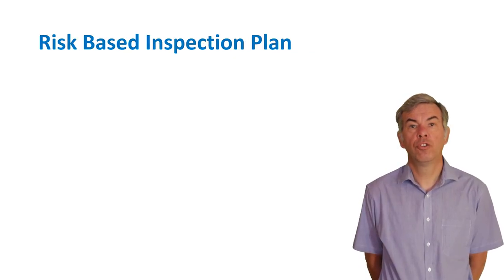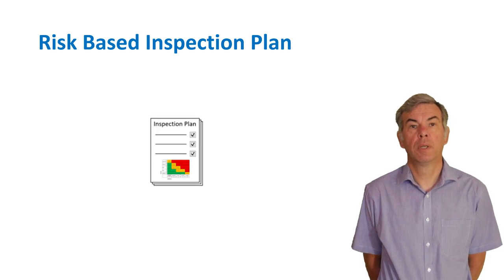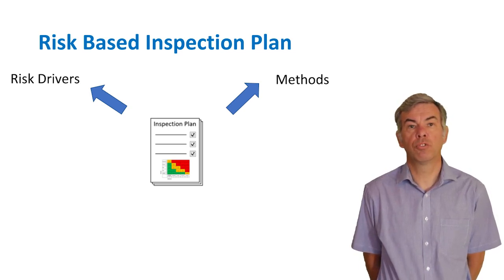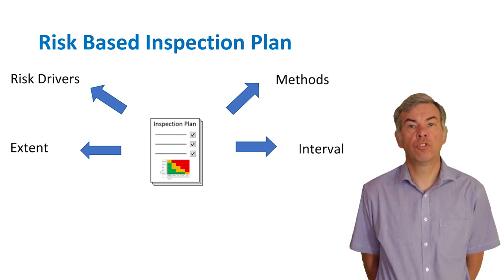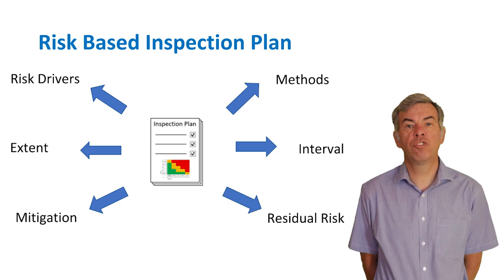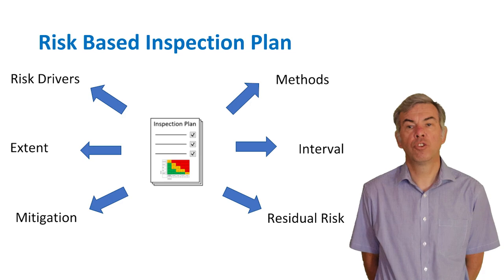The output of an RBI assessment should be an inspection plan, and the plan should include the following six items: what is driving risk — for example, is it the consequences of failure; the inspection methods that should be used, such as visual inspection or UT; the extent of the inspection — are we going to inspect the whole vessel or just specific parts; the inspection interval, which is usually in months or years; any risk mitigation activities such as painting or replacement of nozzles; and finally, the residual level of risk after implementation of mitigation activities should be assessed.